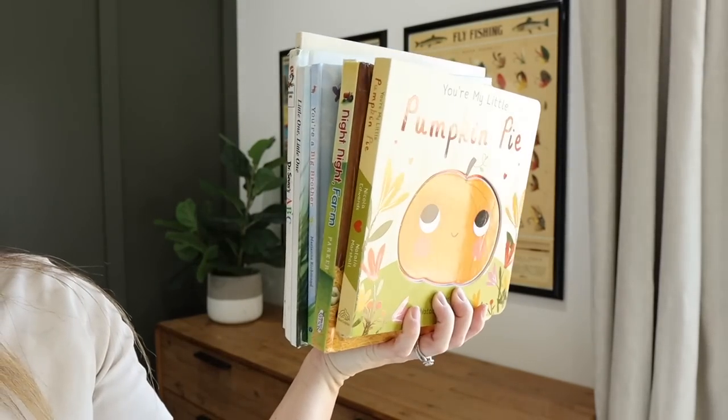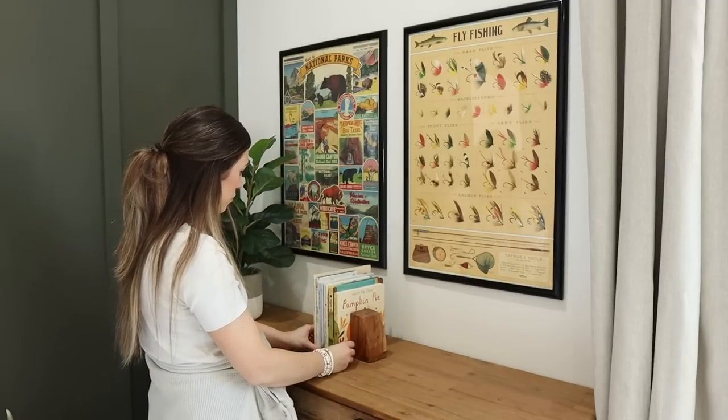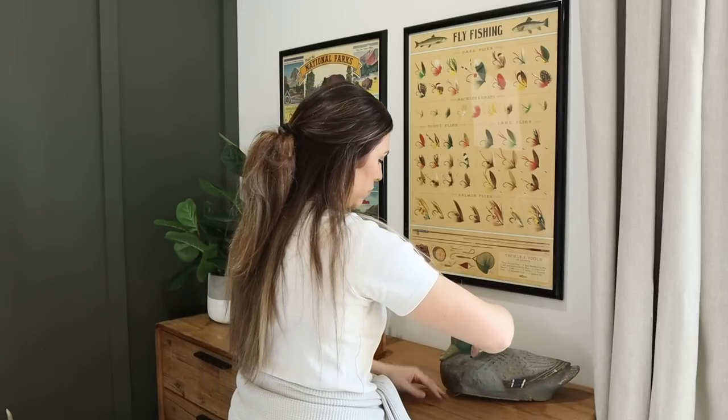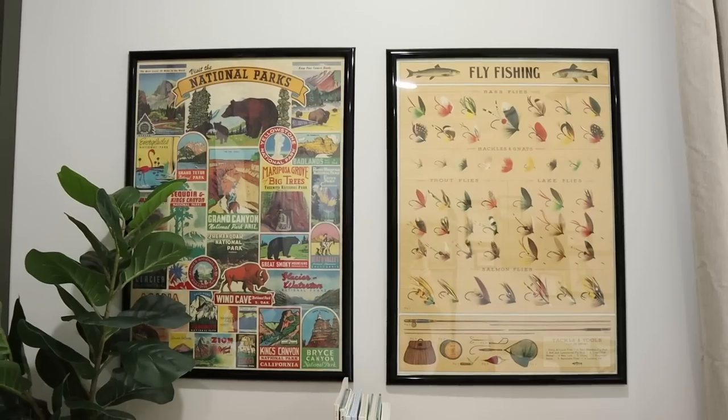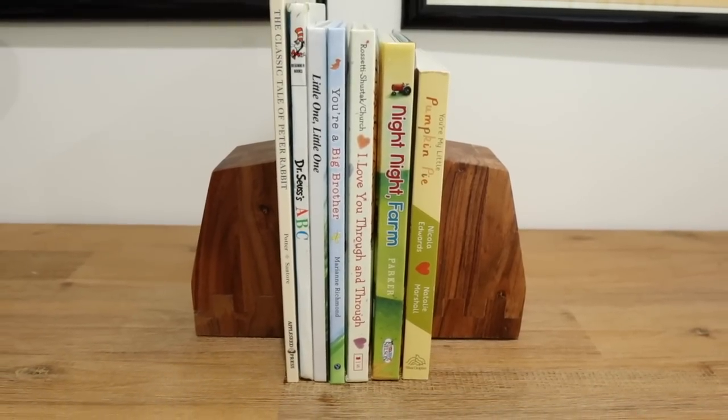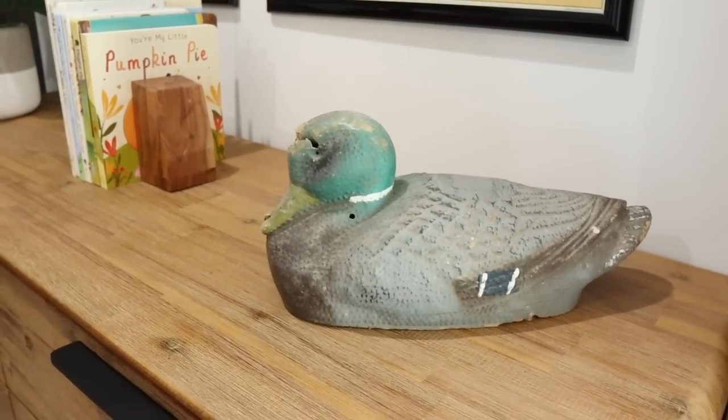I like to shop my home first whenever I'm doing room makeovers, because chances are you might have something you're not using or can pull from another room. On the dresser I brought in a faux plant — a little fiddle fig leaf tree from Hobby Lobby in a concrete looking pot also from Hobby Lobby's clearance section. I also have some books with wooden bookends from the Hearth and Hand line. And then I have this vintage duck — it's an actual decoy — that my mom bought for Brooks at a fall market a couple years ago because he loves mallard drakes and hunting. Kept it very simple.